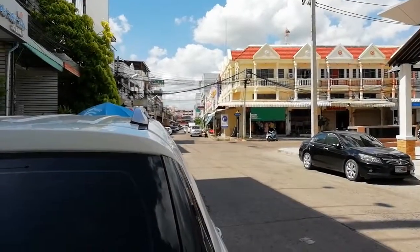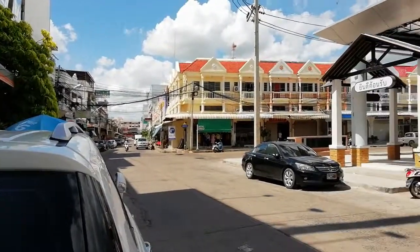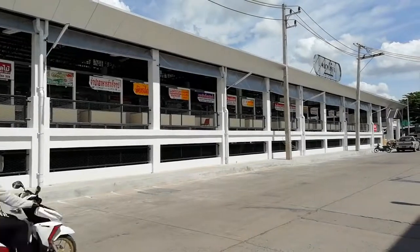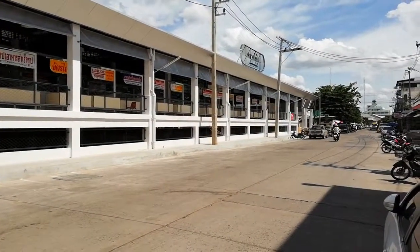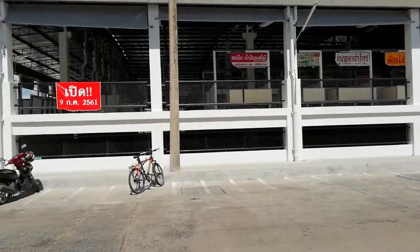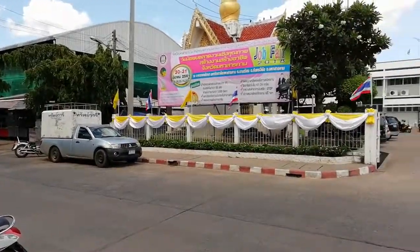Having just ridden down from up the top there, I took the last shot past Tesco. This is the market that's recently been done up, and the night market. I'll try and get some video of it in action at night. There's the night market which I've just gone past.